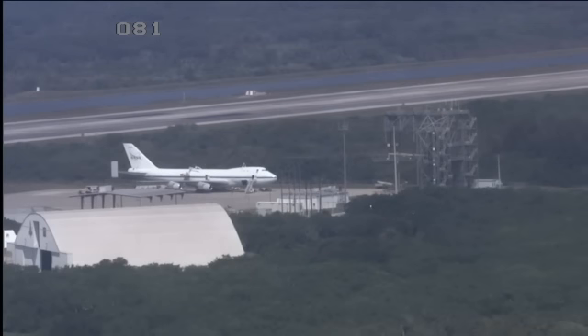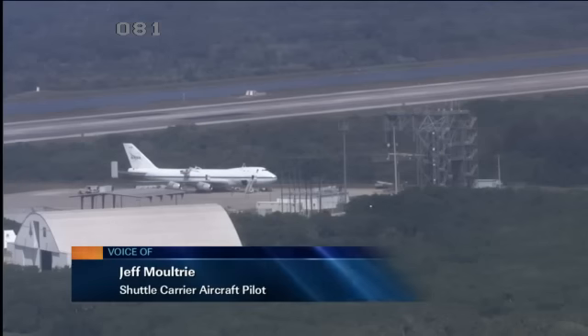Good morning, Josh. How are you? Good morning, doing fine. So you guys flew in yesterday straight from Edwards Air Force Base in Dryden. How was the flight over to Florida? It was a good flight — a long flight, about a little over five and a half hours. It was a nice flight, nice weather pretty much the whole way.